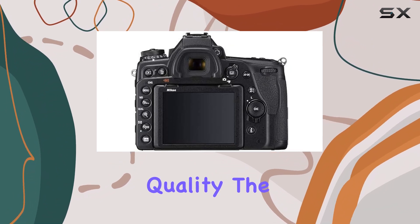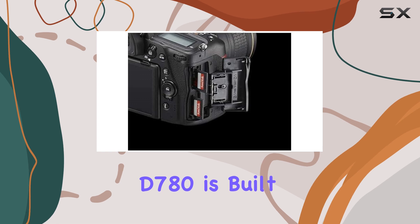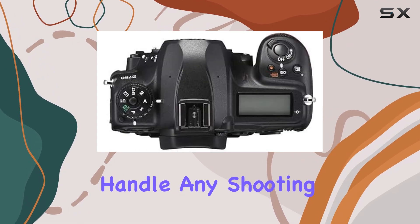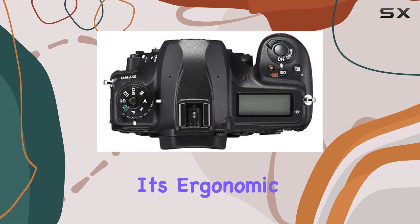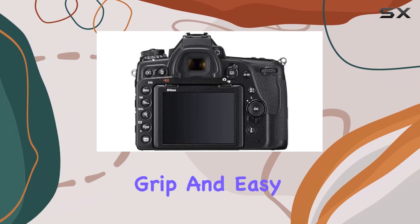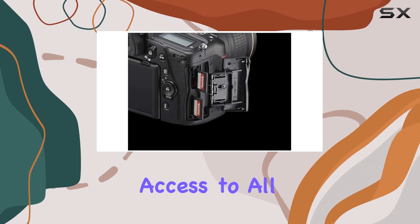Let's start with the build quality. The D780 is built to a professional standard, with extensive weather sealing that ensures it can handle any shooting environment. Its ergonomic design makes it a breeze to use, providing a comfortable grip and easy access to all the crucial controls.